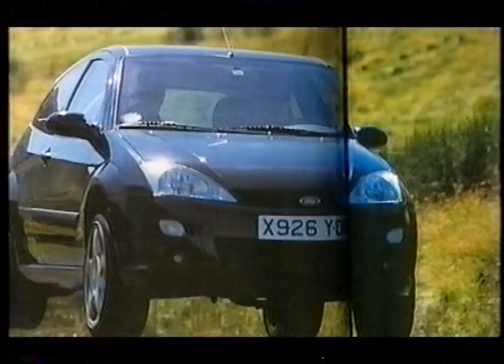The press corps' love of the Focus is well documented, but what does the rest of the world think? We've been carrying out a few enquiries to get some different perspectives. I think it's interesting how it's changed. When you first saw this car come out, it looked really quite dramatic.